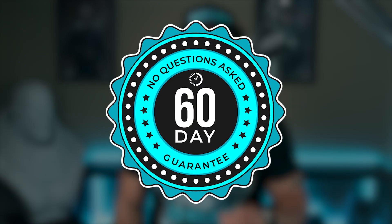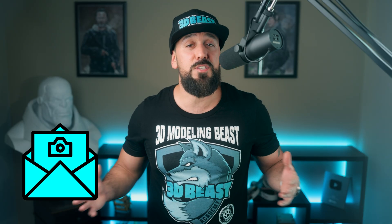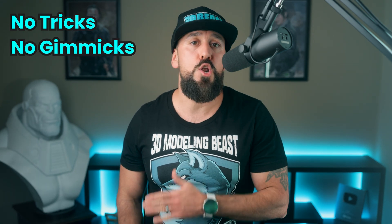And to make this one of the easiest decisions of your life, I'm backing this up with two guarantees. The 60-day no-questions-asked guarantee: try out the course — if it's not for you, send me an email and I'll send you your money back. No questions asked, no hard feelings. The full course guarantee: finish the course and the final project, and if it's not the best 3D modeling course you've ever taken, send me a screenshot of your 3D model even six months from now and I'll refund you. That's how confident I am in what you're about to learn. No tricks, no gimmicks, no BS. Just real results and a system that works.